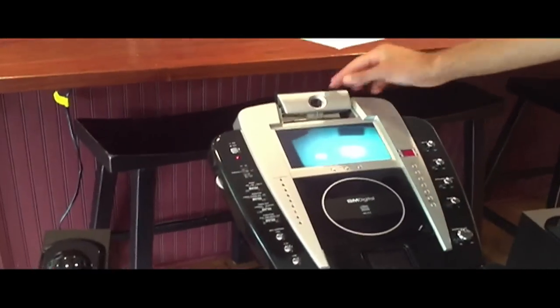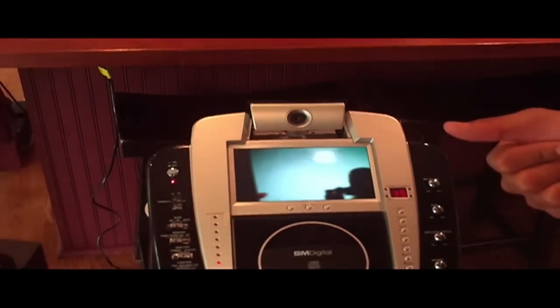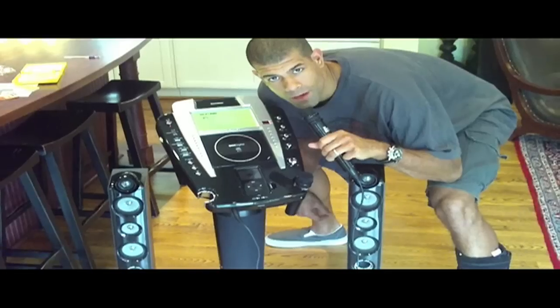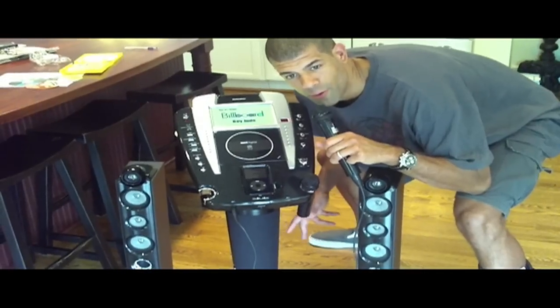Another really cool feature of the Singing Machine karaoke system is Karaoke Vision, and it is actually a camera within the karaoke system that will allow you to watch yourself. And if you hook this up to a DVD player, burner, or a VCR, you can actually tape and record all of your performance. Singing karaoke is essential as you become one with the karaoke machine.